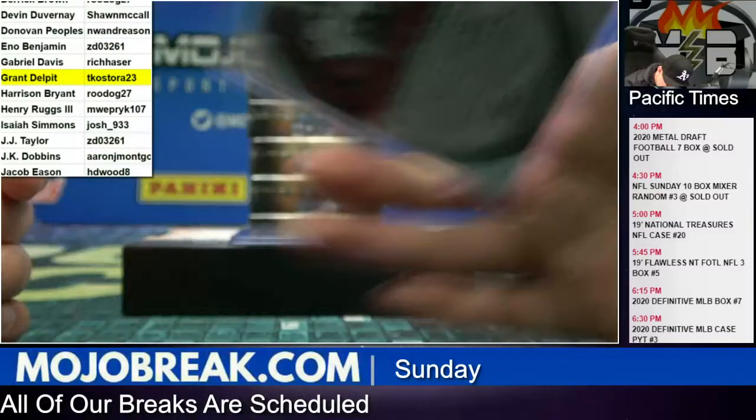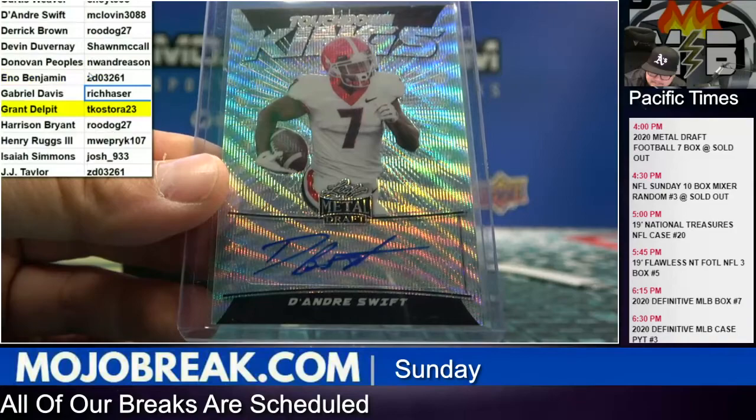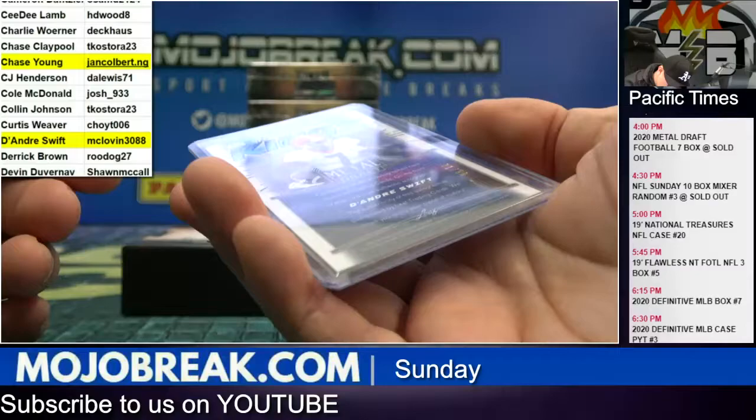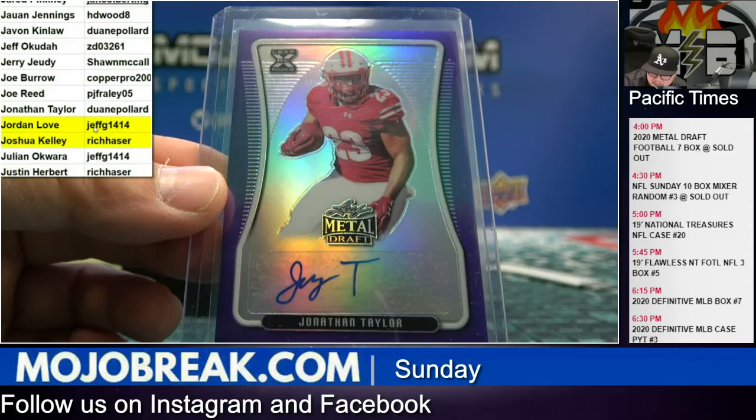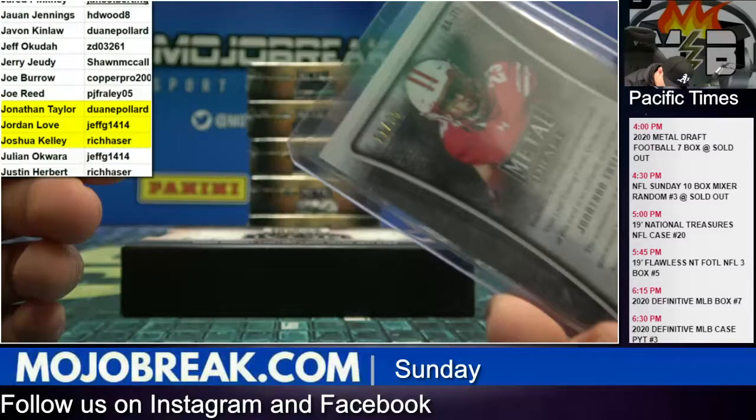DeAndre Swift on the Touchdown Kings — that goes to McLovin, thirty-one out of fifty. Purple parallel Jonathan Taylor — that's for Dwayne — Jonathan Taylor purple, and it's number eleven out of twenty-five. That's box two.